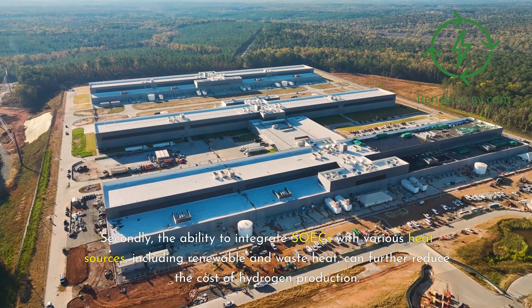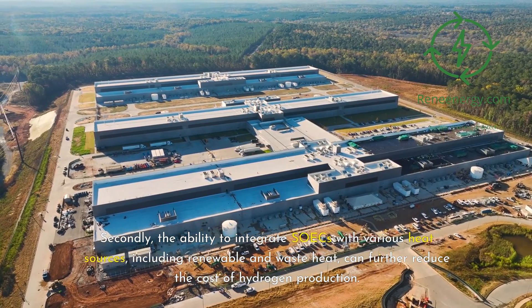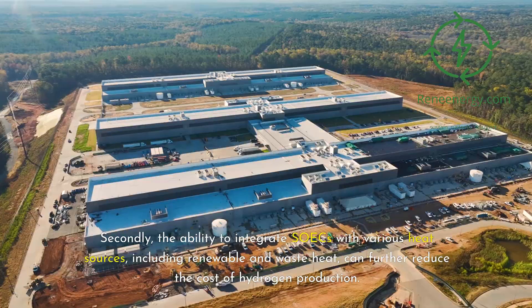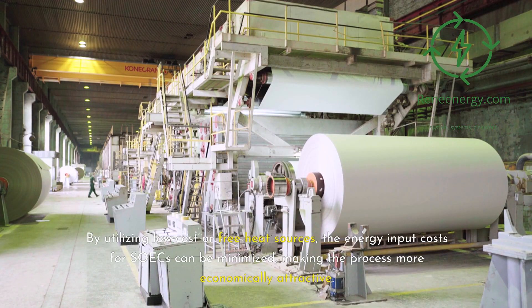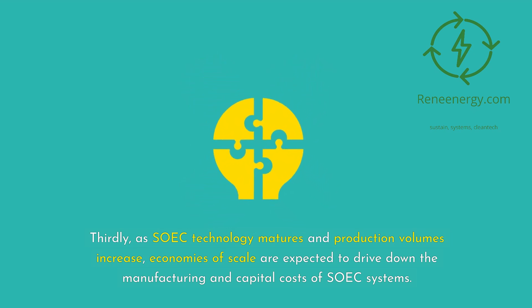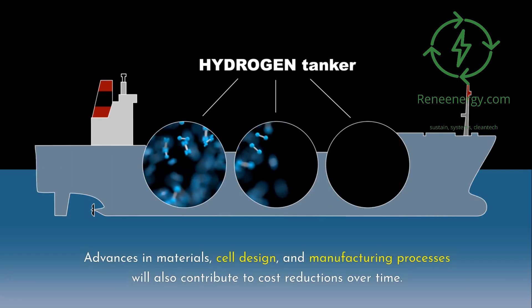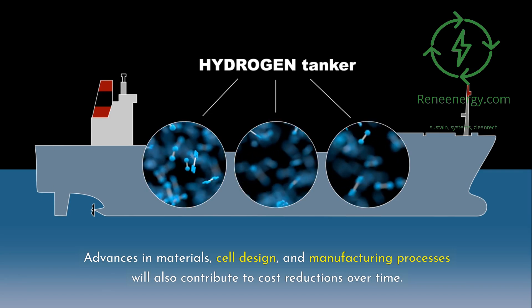Secondly, the ability to integrate SOICs with various heat sources, including renewable and waste heat, can further reduce the cost of hydrogen production. By utilizing low-cost or free heat sources, the energy input costs for SOICs can be minimized, making the process more economically attractive. Thirdly, as SOIC technology matures and production volumes increase, economies of scale are expected to drive down the manufacturing and capital costs of SOIC systems. Advances in materials, cell design, and manufacturing processes will also contribute to cost reductions over time.